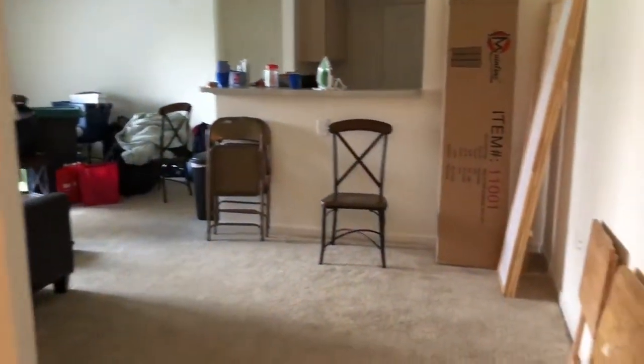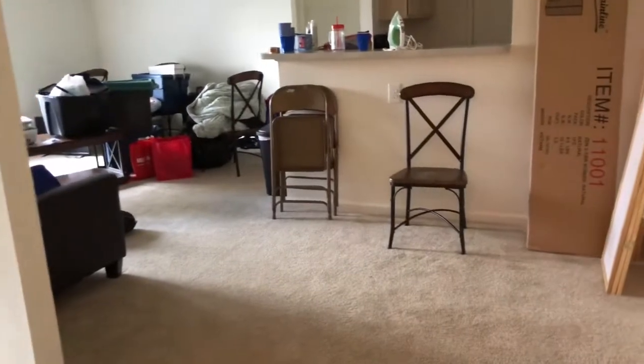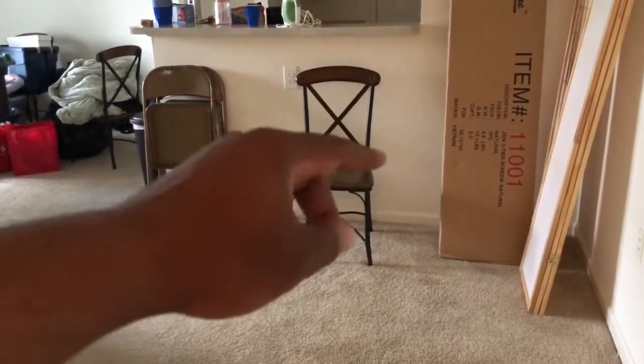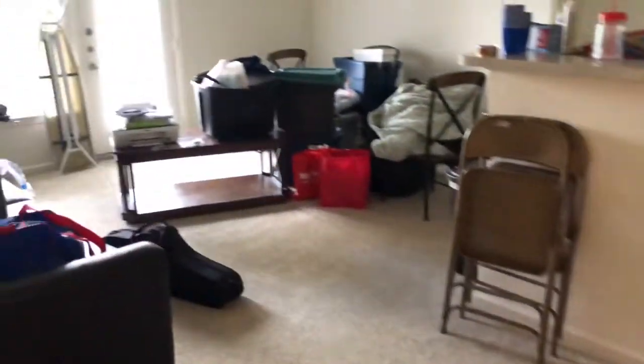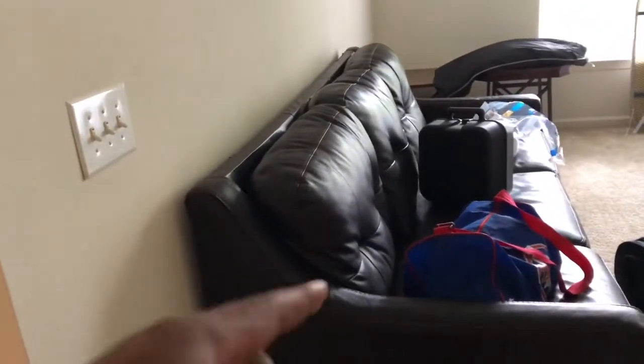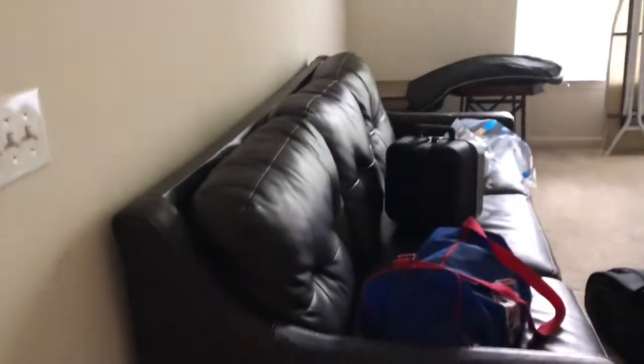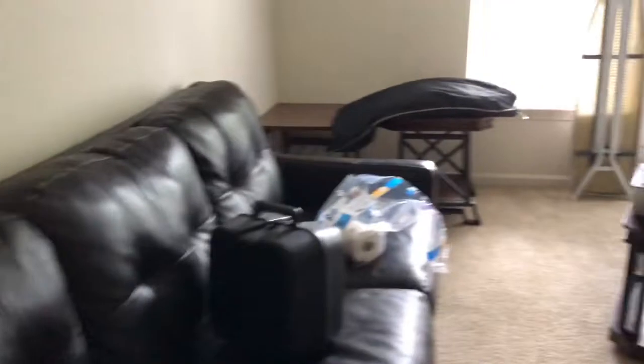This is the front entrance of the apartment. I see tons of room in here. Pretty much right there is where one of the last things to get out is our dining room table, so we can put that right there. And then this is pretty much our living area. That sofa was a pain — we really had to bring it through the balcony area in order to get it in.